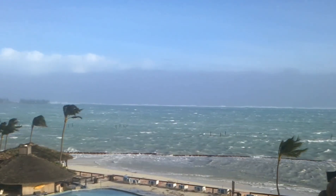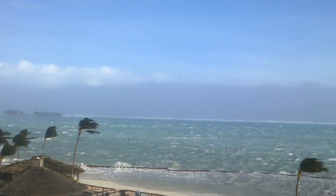It's actually pretty cool to be in the middle of a Category 2 storm, at least from a safe location.